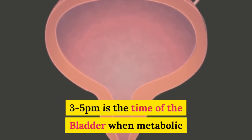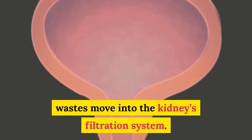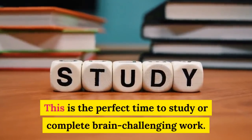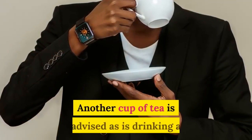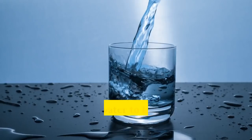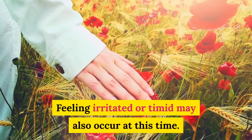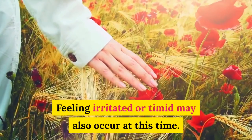3 to 5 p.m. is the time of the bladder, when metabolic wastes move into the kidney's filtration system. This is the perfect time to study or complete brain-challenging work. Another cup of tea is advised, as is drinking a lot of water to help aid detoxification processes. Feeling irritated or timid may also occur at this time.